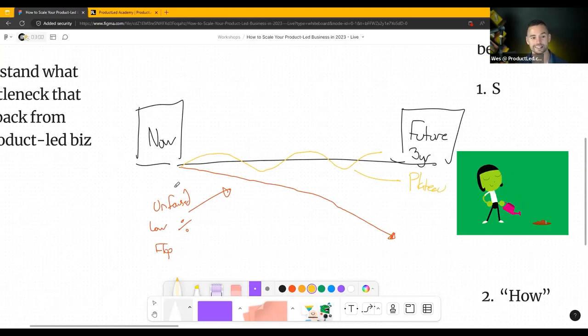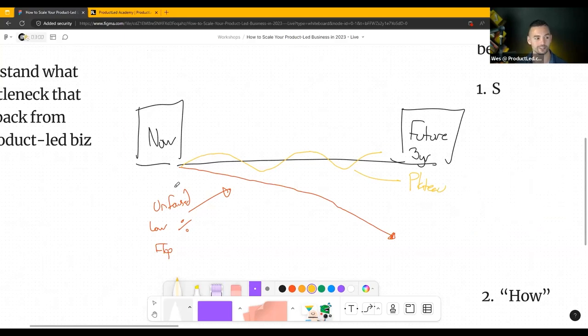If you're in a plateau as a business, it's really scary because you're thinking, what are we doing? This really comes down to not knowing what you're doing, not focusing on the right levers for your business, and not doing things in the right order — as you'll learn today.